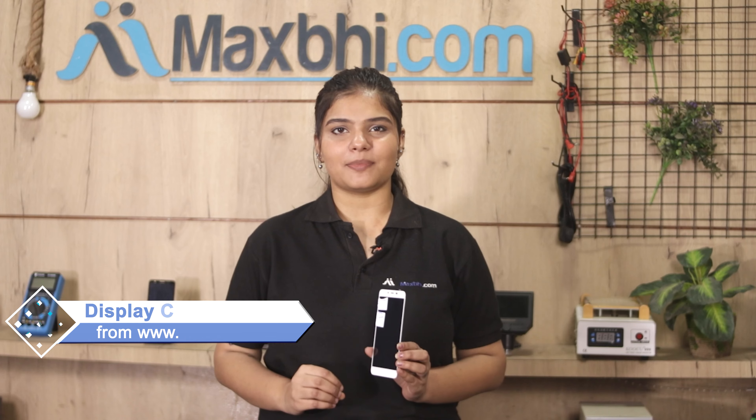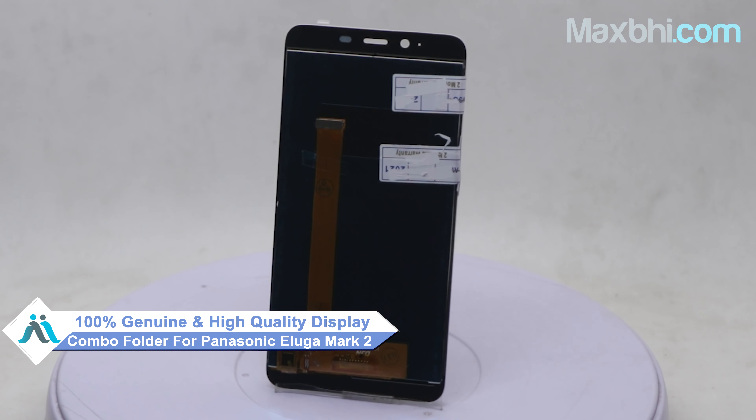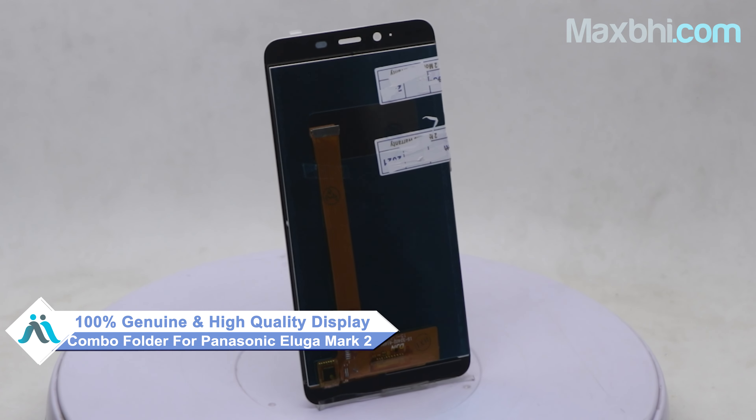Now you can repair your phone at very low cost. This display combo folder is a 100% genuine quality product which works similar to your original product, with a perfect fit for the Panasonic Eluga Mark II.